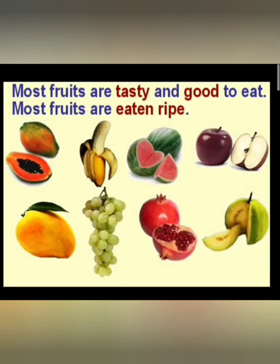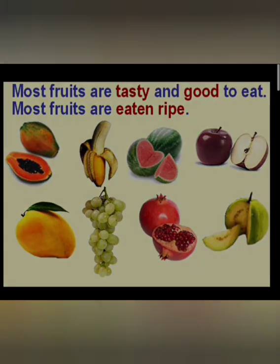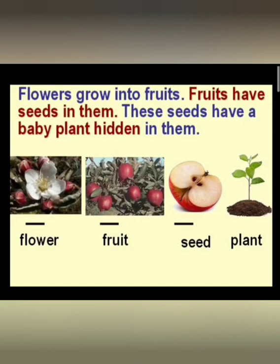Can you see the picture of fruits here? These are the parts of a plant which carry seeds. They protect the seeds of the plant. Flowers of a plant grow into fruits, and fruits store the seeds inside them. And the seeds inside the fruit have a baby plant hidden in them.